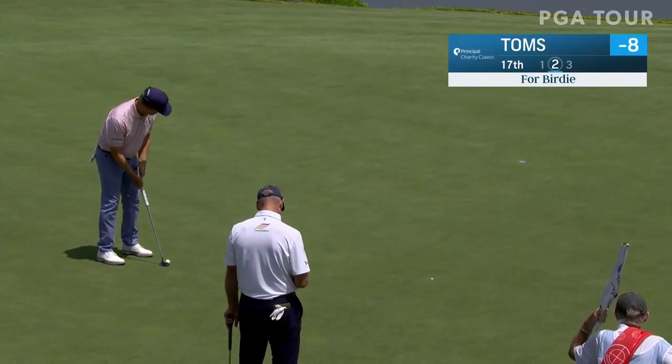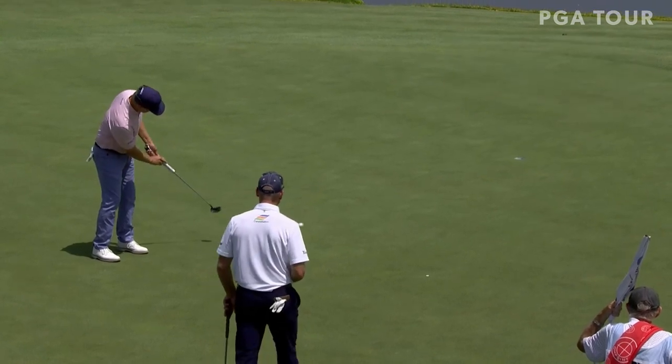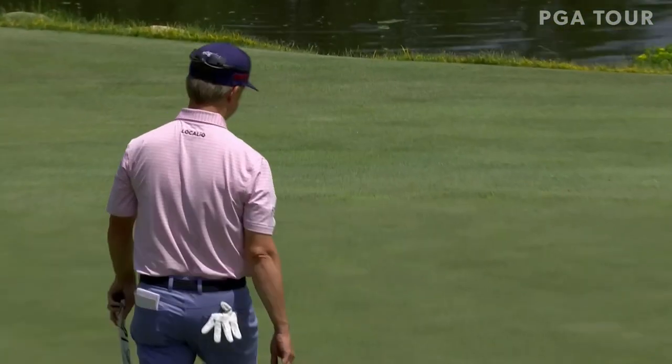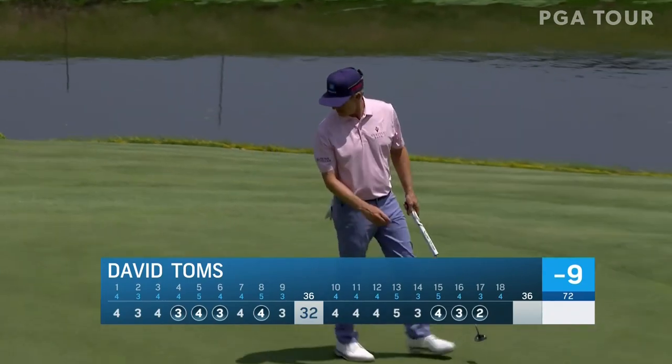Tim Heron's only top ten came last year at the Shaw Charity Classic. David Toms pours in a birdie at 17 — two-time winner this year on the PGA Tour Champions. That's three in a row.